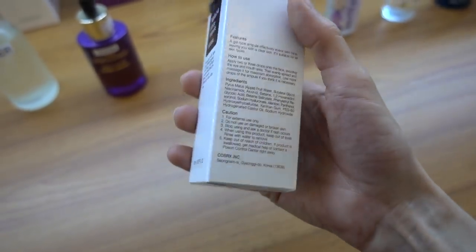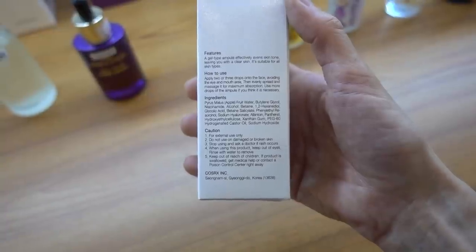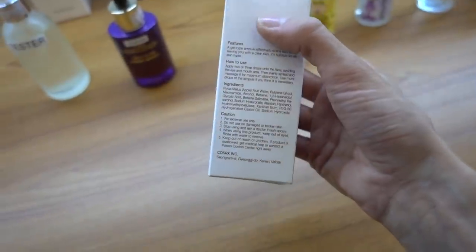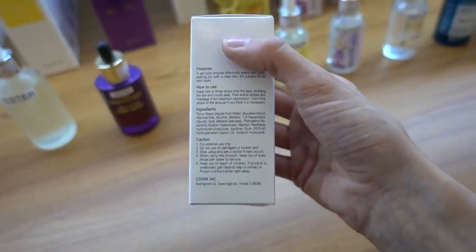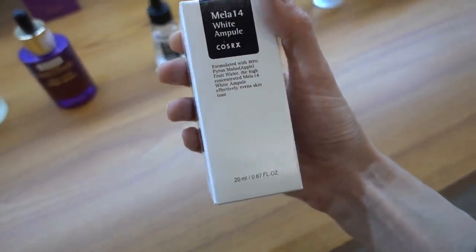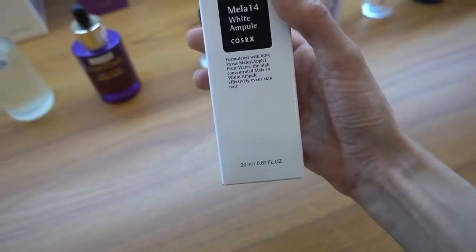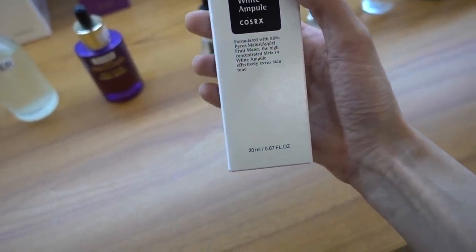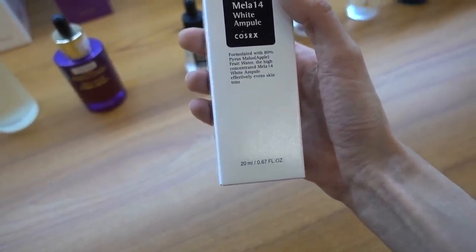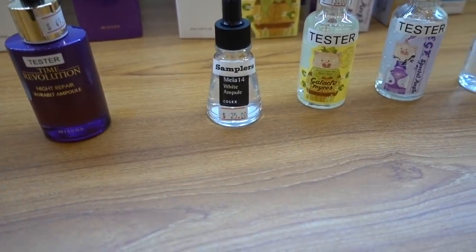The COSRX Melo 14 Wine Ampoule - has anyone tried this? It's basically niacinamide. The apple fruit water in it - I don't know why that's in there, that's something people could be irritated by. But niacinamide is fantastic. The COSRX product I'm really going to sing the praises of is the overnight rice mask - the palm mask - that has niacinamide in it. That definitely gives a brightening effect. Niacinamide interferes with how pigment is transferred around and can impart a brightening effect.